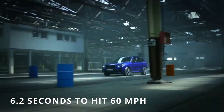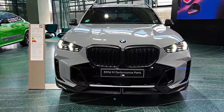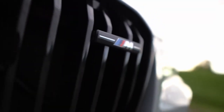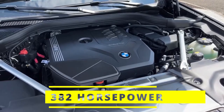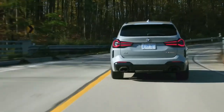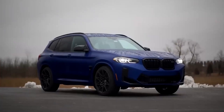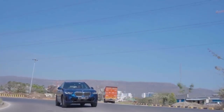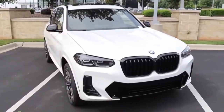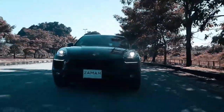The xDrive30i took a decent 6.2 seconds to hit 60 miles per hour. If you want serious excitement, the X3 M40i packs a robust 382 horsepower turbocharged 3.0-liter inline-six and can catapult you from zero to 60 in just 4.1 seconds. Surprisingly, the X3 gives some of BMW's own sedans a run for their money — it handles corners like a champ, and while it might not quite match the Porsche Macan in athleticism, it's no slouch.